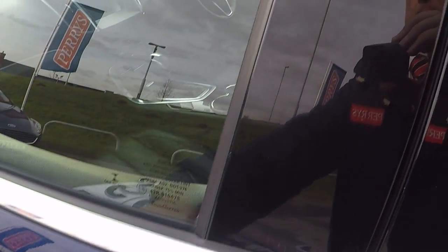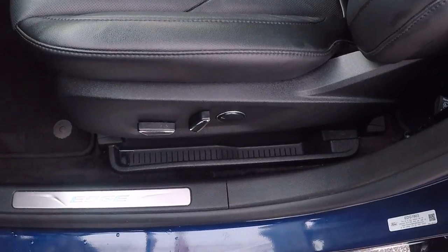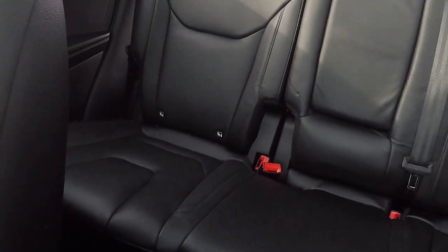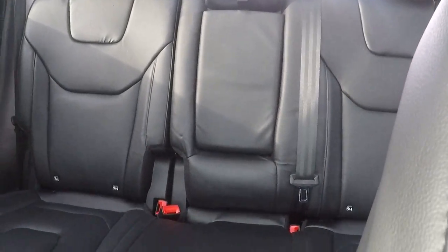Keyless entry — let me show you inside. Power passenger seat, full luxury leather throughout. Isofix child seat anchor points in the back, really generous third seat.